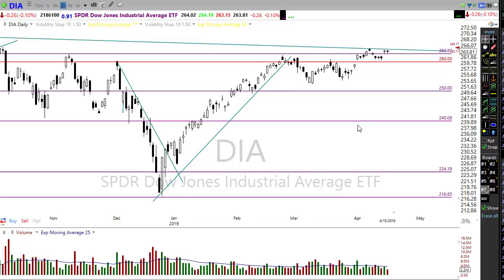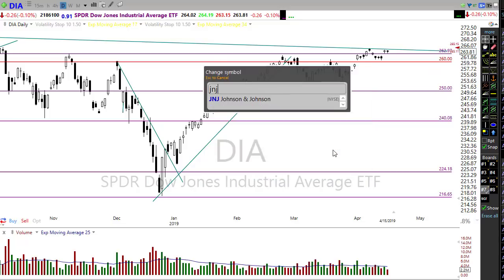This morning everything is just looking pretty darn rosy. After a day where bulls and bears couldn't do anything, all of a sudden those bulls are very inspired. Asian markets were higher across the world last night, and European markets are mostly higher this morning as earnings reports continue to roll in.